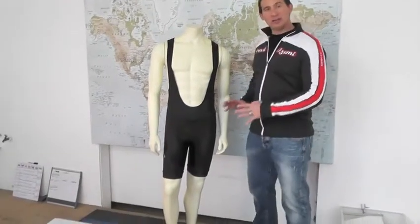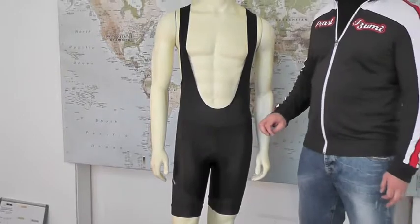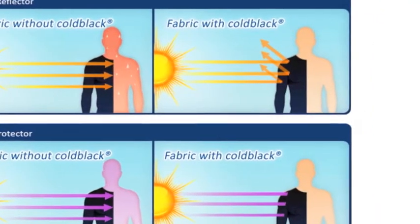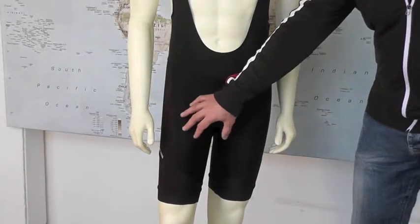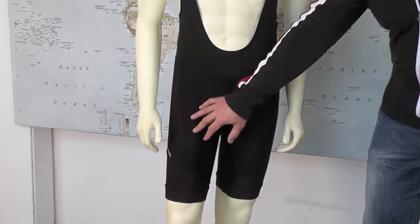This is one of our most high-end, most technical cycling pieces in the product line. The material used in the short features a Cold Black technology to provide a cooling functionality, so that the yarns will actually run at a temperature up to 20 degrees cooler than you would typically see in a normal black material.